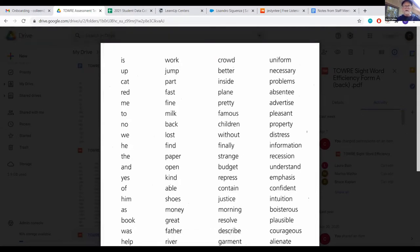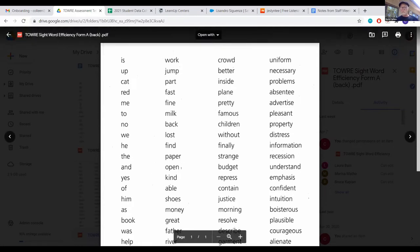And then we will start, and the child will go: is, up, cat, read, me, to, know, where. So I'll make a note — for 'we,' 'be,' or whatever — I'll just make a note of the words they miss. And they may get to 'open.' So I put down 'open' and count how many correct.